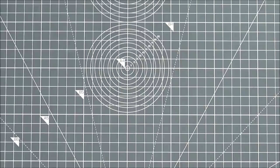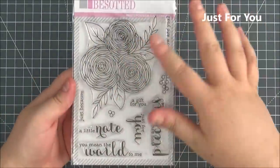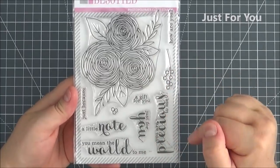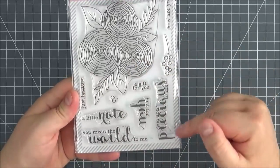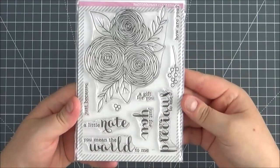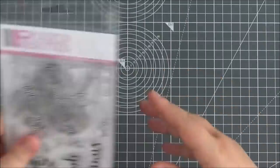We're getting into the larger sets here and there's a lot of florals in this release, which I know a lot of you will be really happy with. This is the Just For You stamp set — you've got a really large floral image which would be lovely to colour in, plus little berries you can add on. Great sentiments: How Are You, A Gift For You, Just Because You Are Precious To Me, Just For You, A Little Note, You Mean The World To Me.